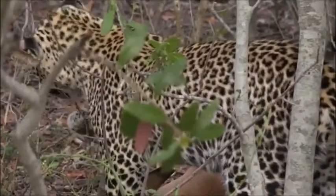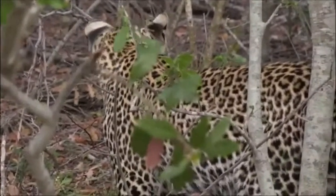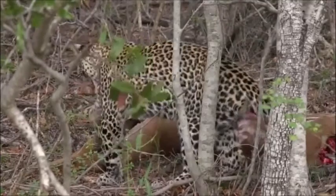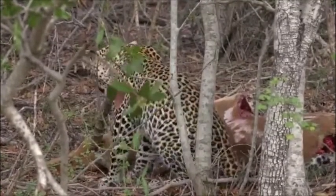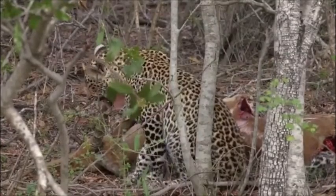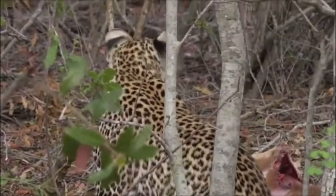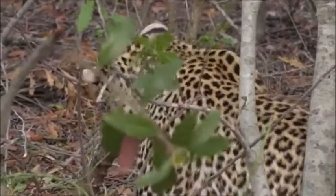He's trying to get that thorny stick away from his playground. I couldn't think of anything worse than putting a buffalo thorn in my mouth — gives you an idea how tough these creatures are. He's getting angry with it, it keeps hooking him. Well, that'll be a lesson: don't bite buffalo thorns. He might actually have a thorn in his mouth that he's trying to get rid of.